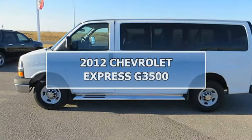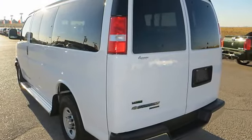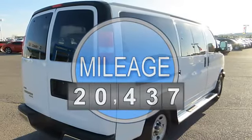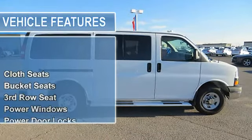2012 Chevrolet Express G 3500PV. This vehicle features the following equipment: 4-speed automatic, 6-liter 8-cylinder, cloth seats, bucket seats, third-row seat, power windows, power door locks, power mirrors.